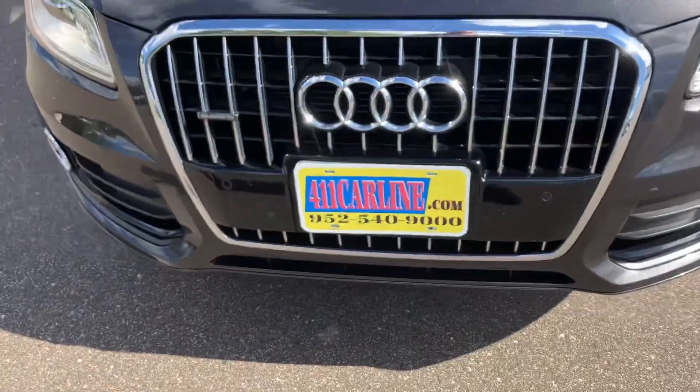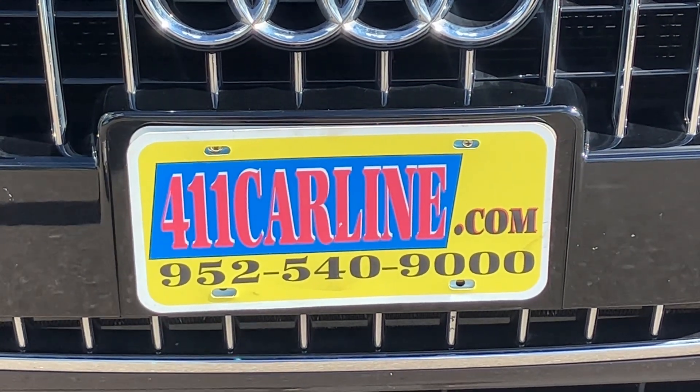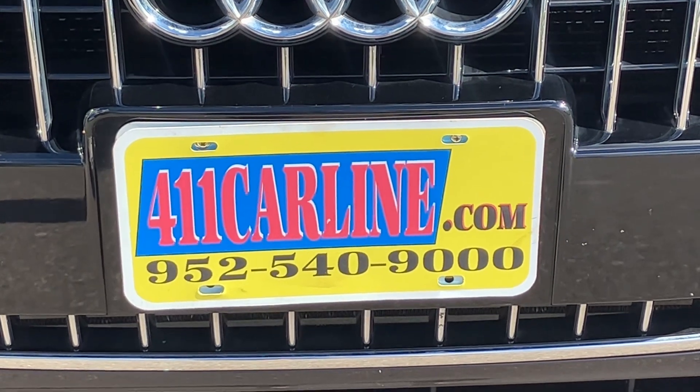That is the 2014 Audi Q5. If you have any questions, feel free to visit our website at 411carline.com, or give us a call at 952-540-9000. Thanks for your time today. Have a great day.